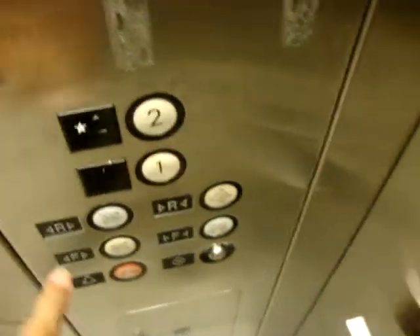Door doesn't want to close. This is another elevator at Terminal B at the Kansas City International Airport in Kansas City, Missouri. It's a 1980s U.S. elevator. We're going to go up to two.